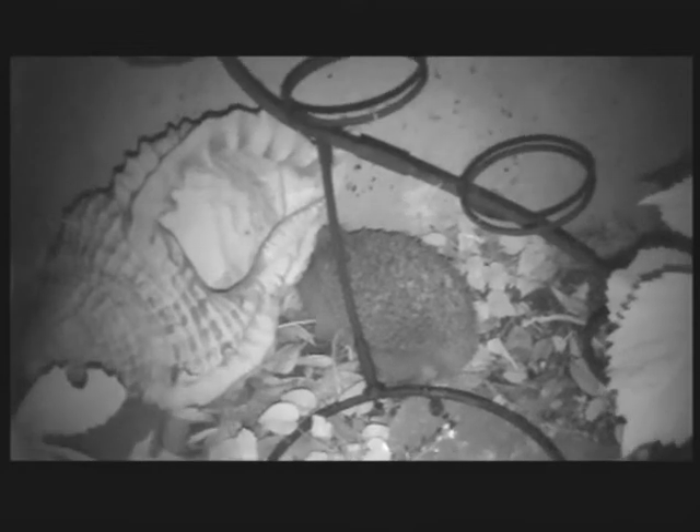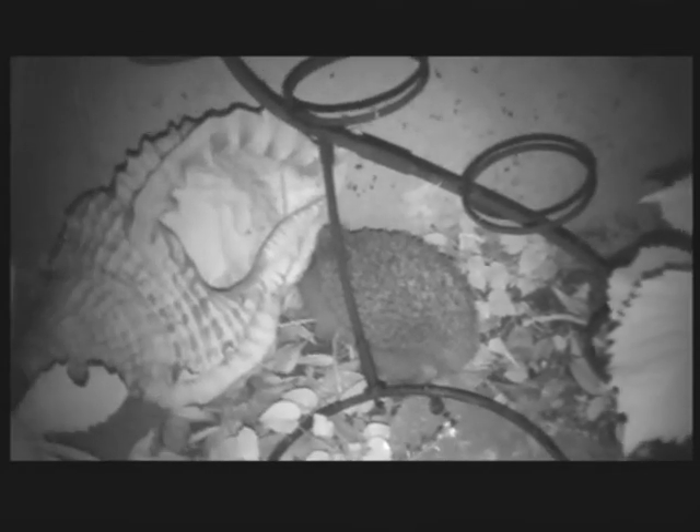Now I've muted the sound on this next bit, but this was just a few moments later. And that's the hedgehog that came very close to me on the earlier part of this video. He's facing the wall there, because he's got a bit spooked by this time.